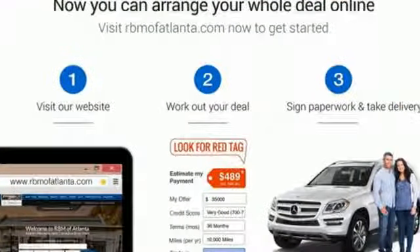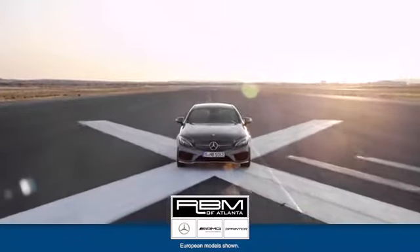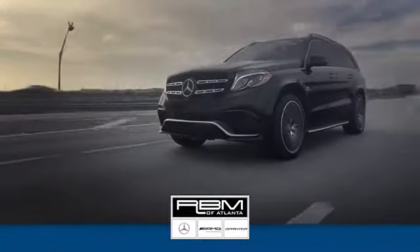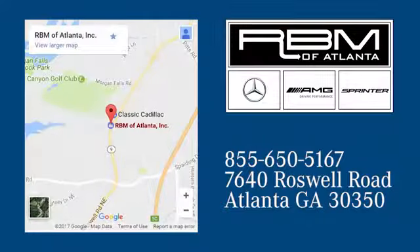Go ahead and indulge yourself. Test drive this GLE today. At RBM of Atlanta in Sandy Springs, we have the best selection of new and top-quality pre-owned vehicles to choose from. We are conveniently located at 7640 Roswell Road in Atlanta.